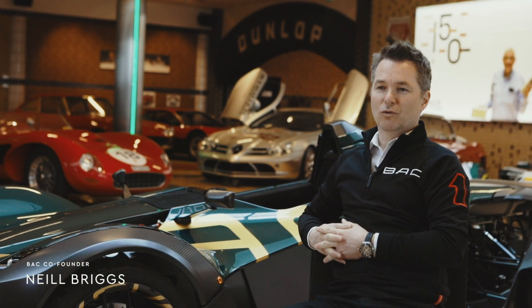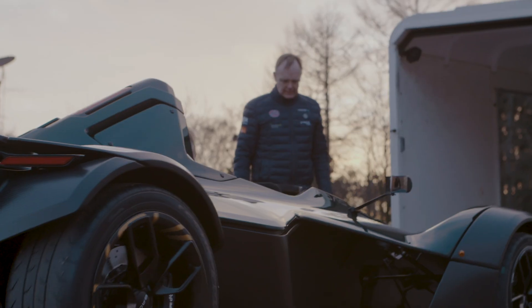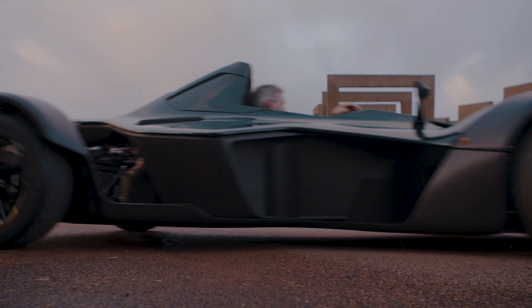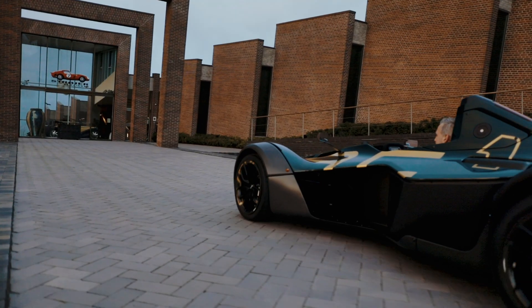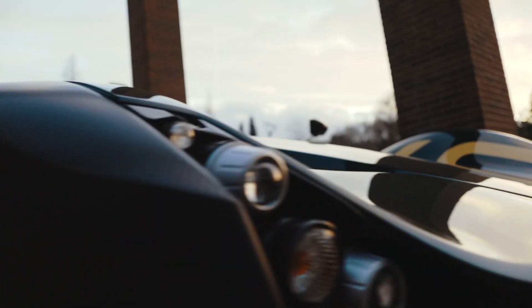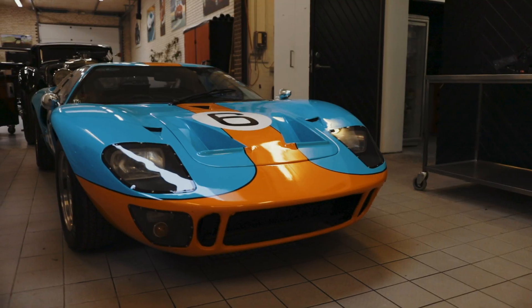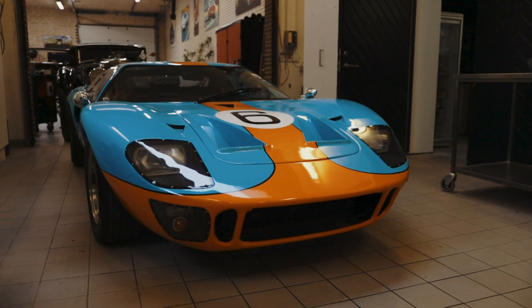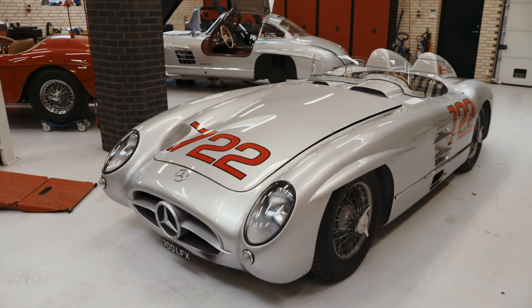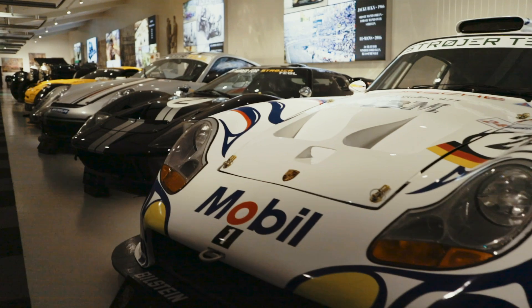The car behind me is our 100th car. It's a major achievement and hallmark in our company's history. It's a very proud moment for myself and Ian as co-founders, all of our employees, all of our suppliers and partners associated with the company, to be in such illustrious surroundings as arguably one of the best car collections in Europe. There are some amazing, incredible brands in here. Every car has a fantastic story and I'm feeling extremely proud right now.